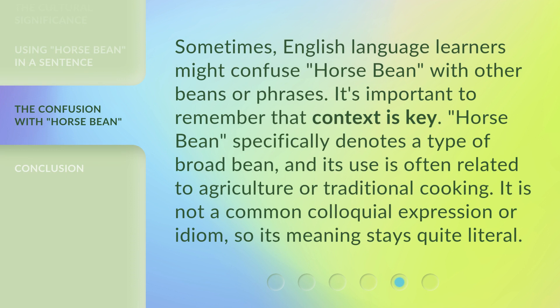Sometimes English-language learners might confuse horse bean with other beans or phrases. It's important to remember that context is key. Horse bean specifically denotes a type of broad bean, and its use is often related to agriculture or traditional cooking. It is not a common colloquial expression or idiom, so its meaning stays quite literal.